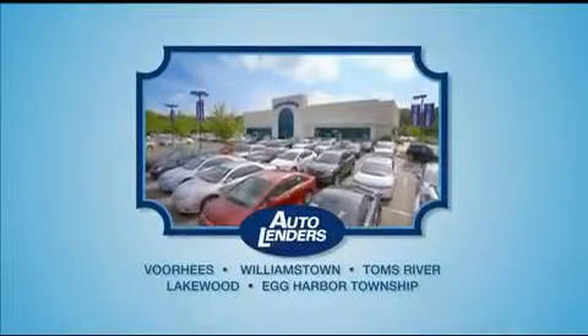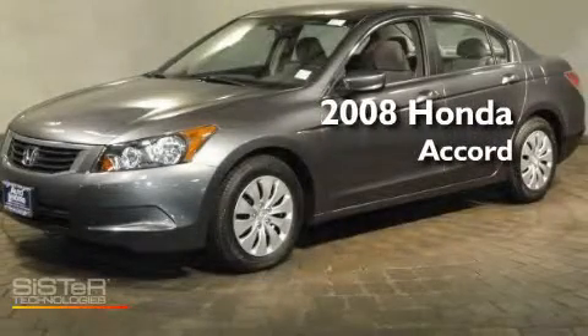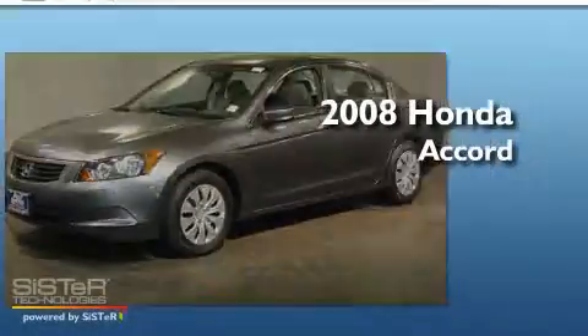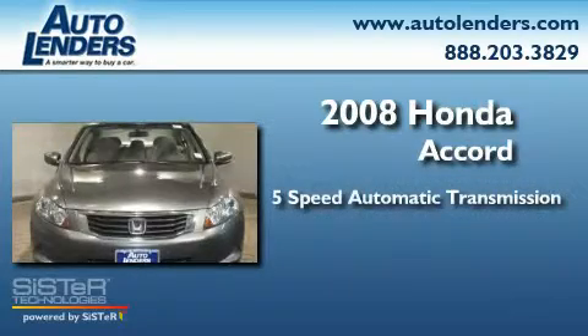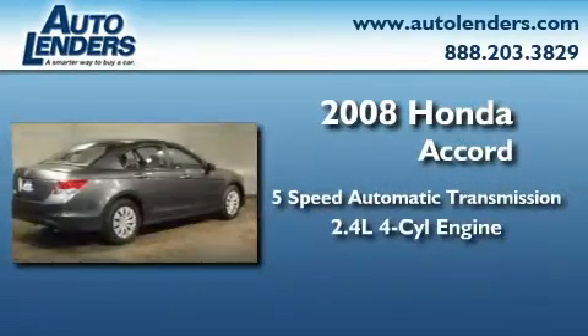See our Low Mileage One Owner Certified Cars at any of our five New Jersey showrooms or at Autolenders.com. This is a 2008 Honda Accord. This four-door sedan has an automatic transmission and an inline four-cylinder engine.